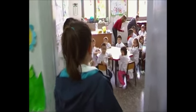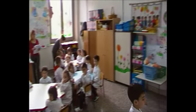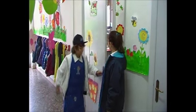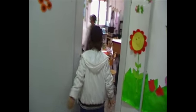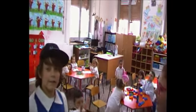These are our younger students who attend the kindergarten.